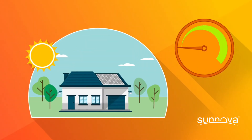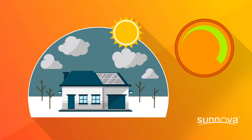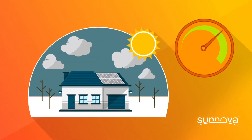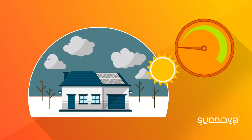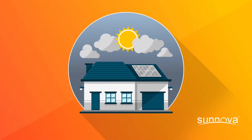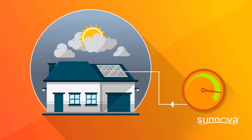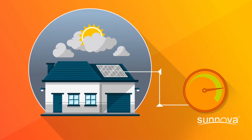During sunny summer months, your system will produce more energy. And in the winter, when days are shorter and the sun is out less, your system will produce less. If it's rainy and cloudy for several days, your production may be limited, and you may have to pull additional electricity from your utility to meet your energy demands.